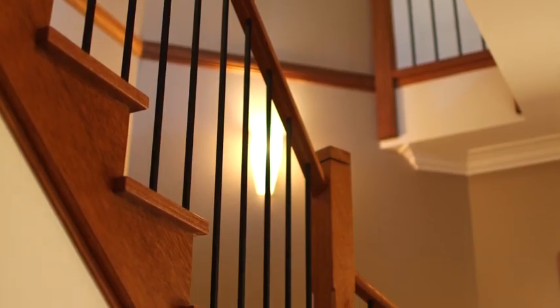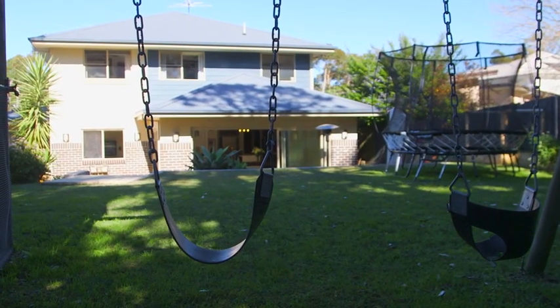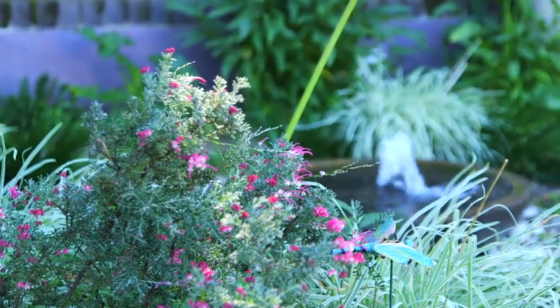The yard is private and fully fenced, and a wonderful place for children. It's a quiet location and has a beautiful escarpment outlook.